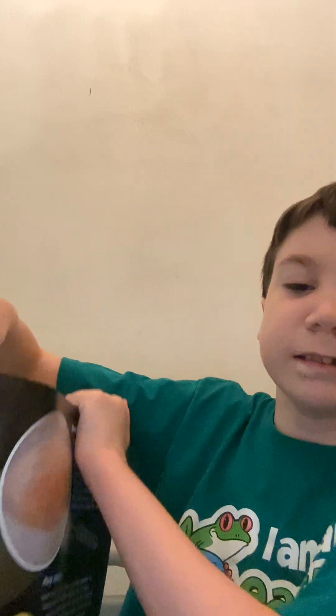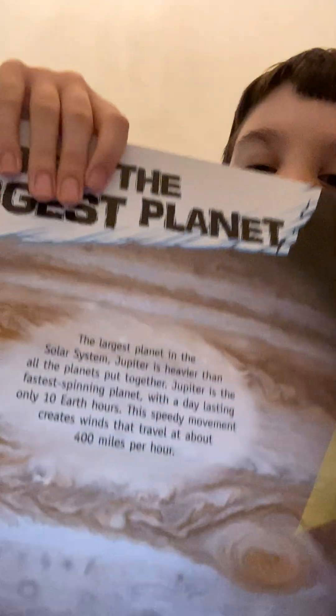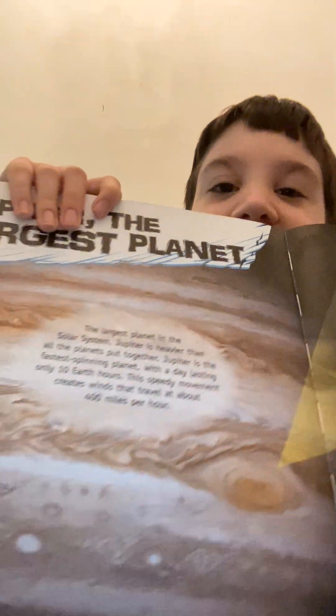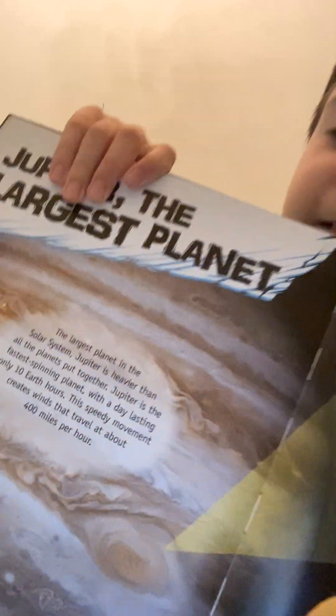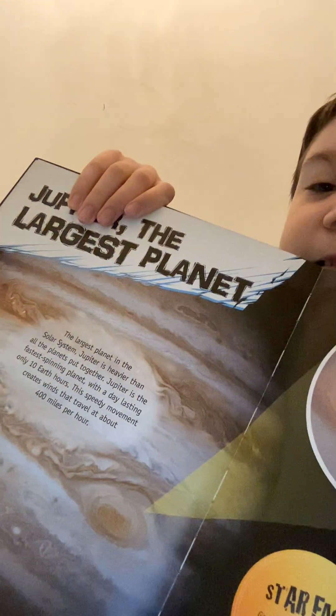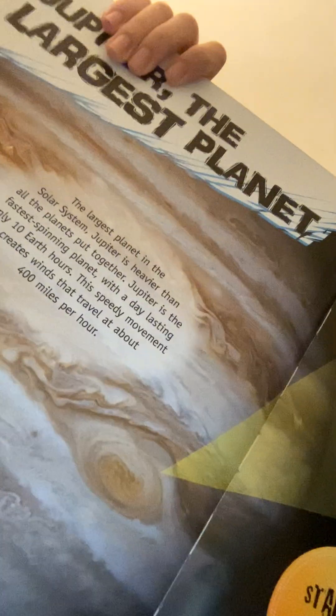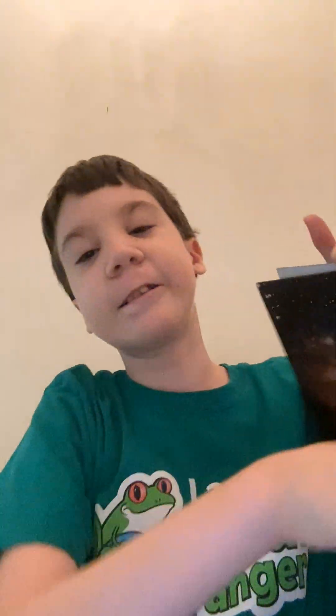This is what it looks like — hang on — this is what it looks like. Sorry, I can't stand up because of the table. Right here — see? That's Jupiter. That's what it looks like in real life.